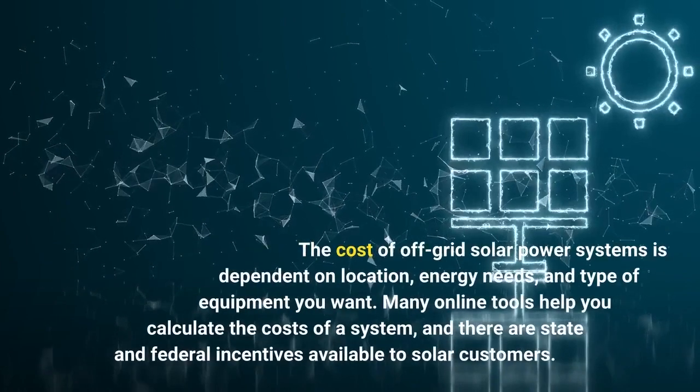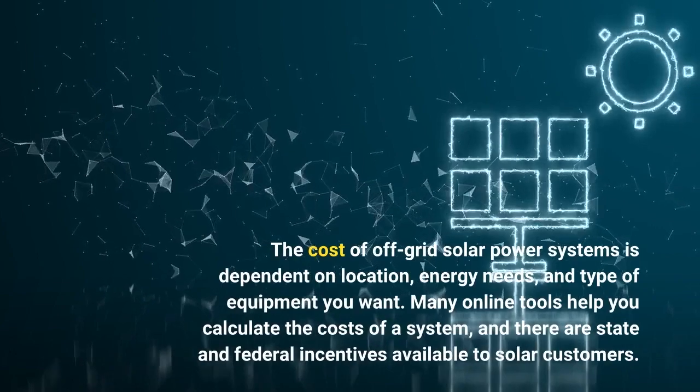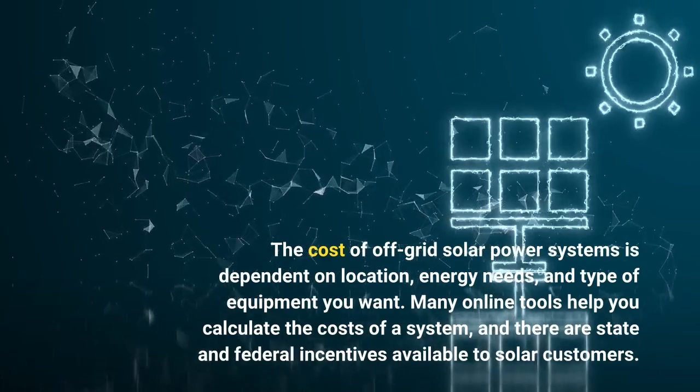The cost of off-grid solar power systems is dependent on location, energy needs, and type of equipment you want. Many online tools help you calculate the costs of a system, and there are state and federal incentives available to solar customers.